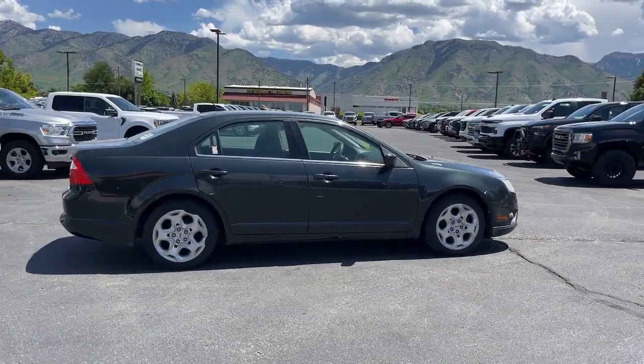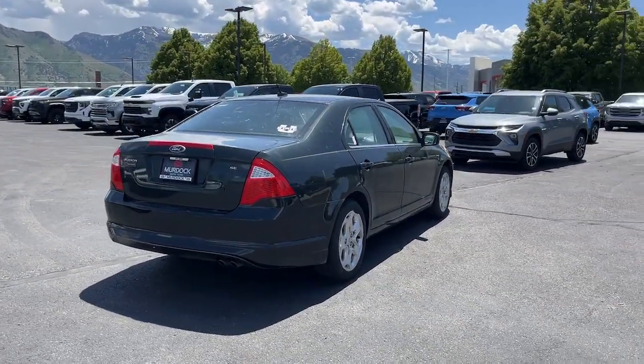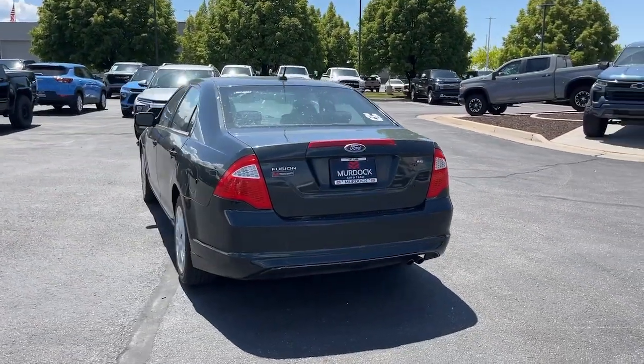It delivers smart tech and a smooth ride, so you can relax and focus on the drive. What's more, four-door midsize comfort makes this beauty as practical as it is elegant.